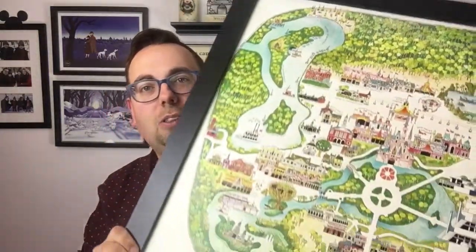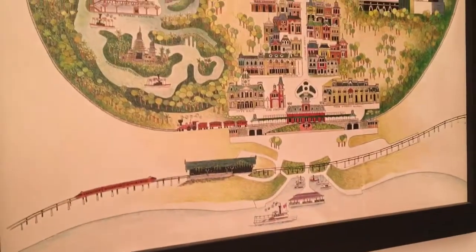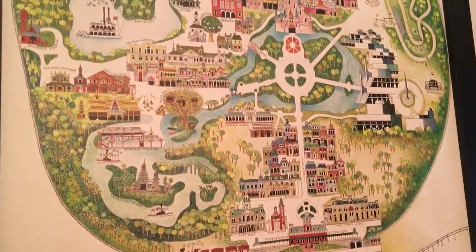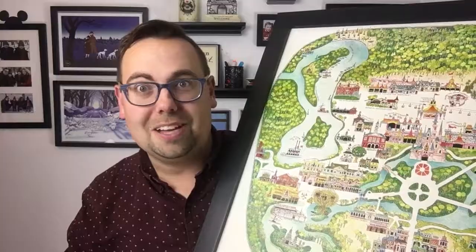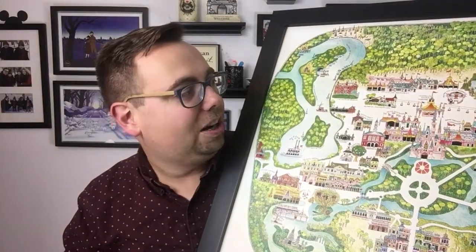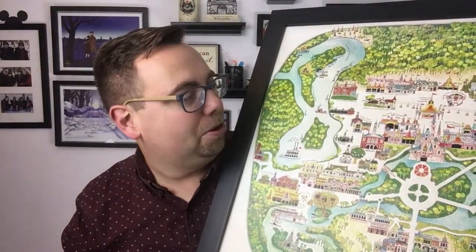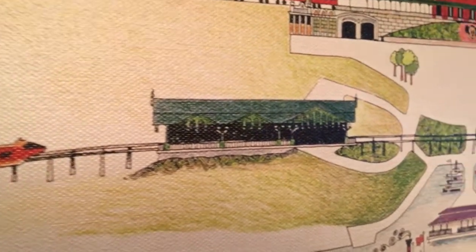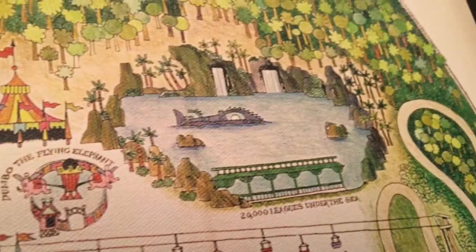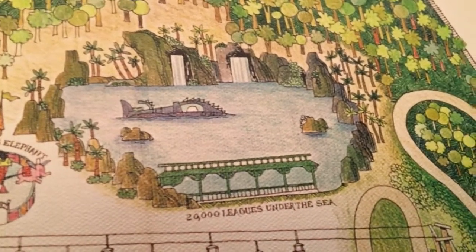We kept seeing different things we liked, but certain things were out of our price range, and we weren't sure what we wanted — until we found the little digital booklets inside the Art of Disney. We started flipping through things you can have made into a painting on canvas, and we fell in love with one of the original drawings of what Magic Kingdom was going to look like. They don't know who penned it, but it's in the Disney archives and they can reproduce it. It shows the idea for the monorail, the Skyway, 20,000 Leagues Under the Sea — all that original stuff.